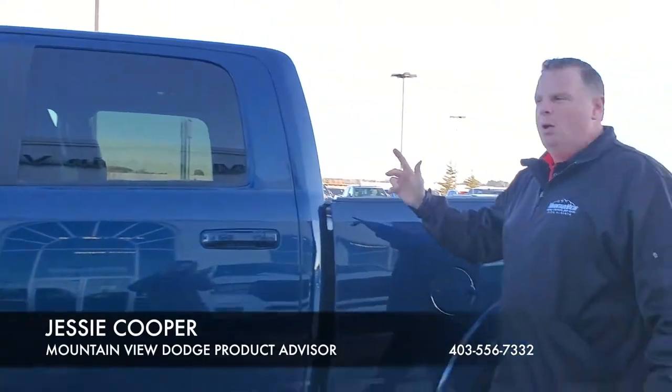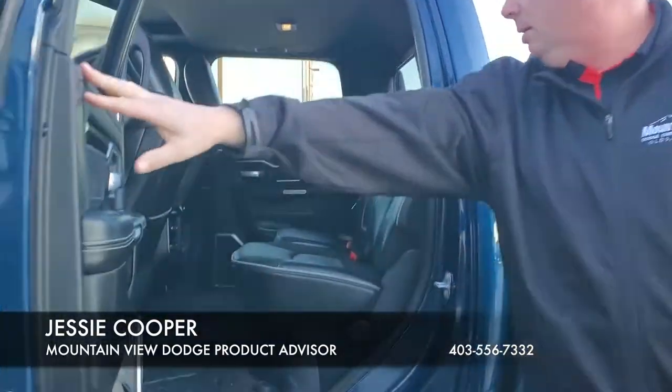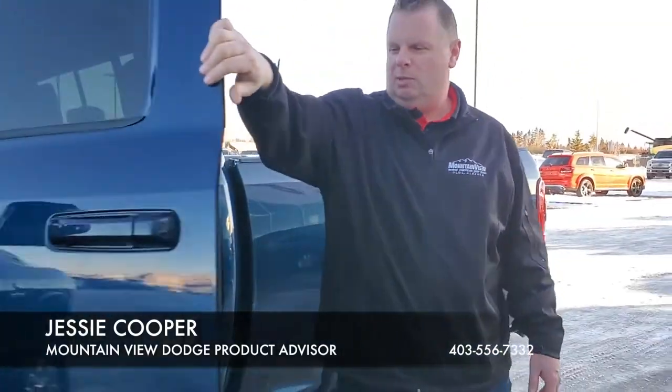Lift it up, lift it down — make it easier for you. And in the back you can see the amount of room is incredible. Here we have the all-weather mats as well.